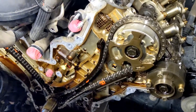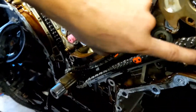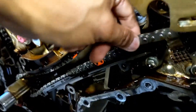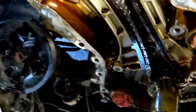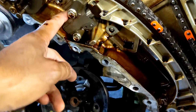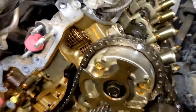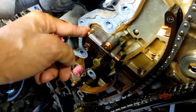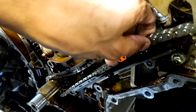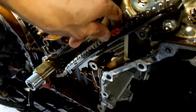After removing the valve cover and the timing cover, I noticed that the bank one timing chain has some slack — it's very loose. Bank two is really tight because that tensioner is still good. The possible cause is this timing chain tensioner on bank one — it's already worn. That's why when it's idling you can hear the clicking noise, but it's intermittent. It's very loose.